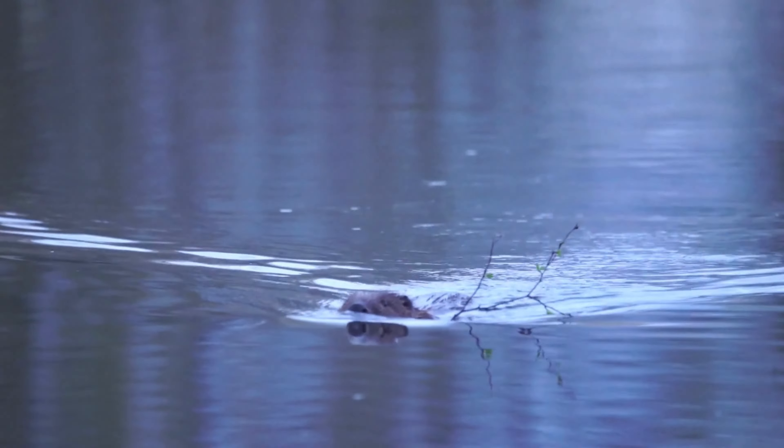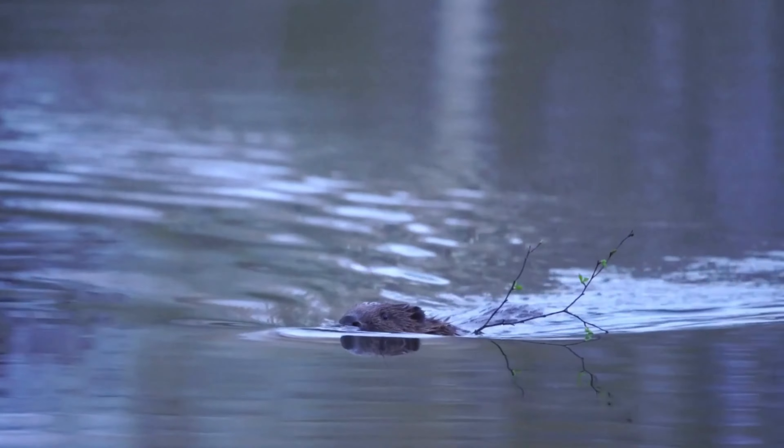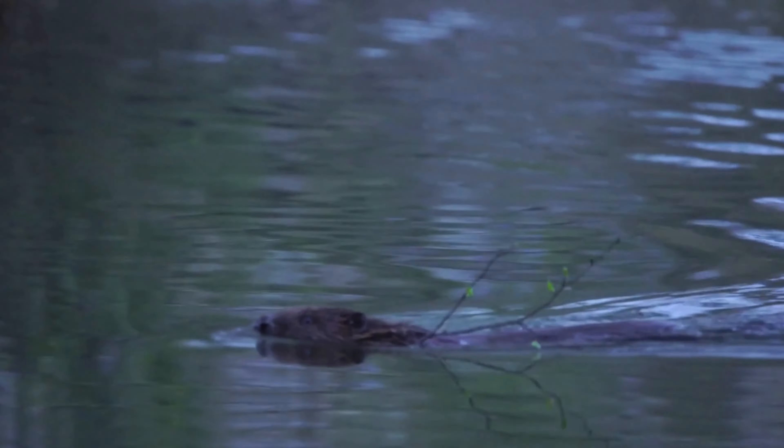Beavers have several adaptations for an aquatic lifestyle, including webbed hind feet for swimming, waterproof fur, and the ability to close their nostrils and ears while submerged.